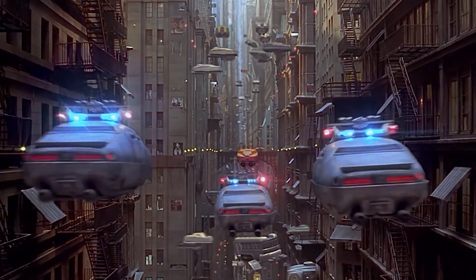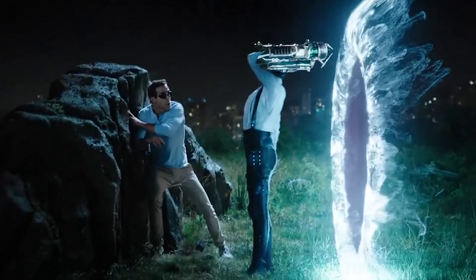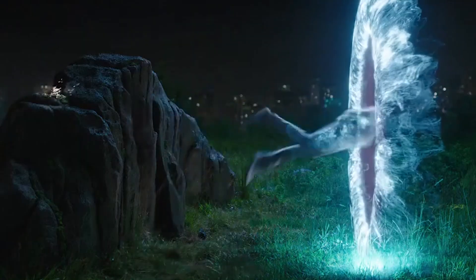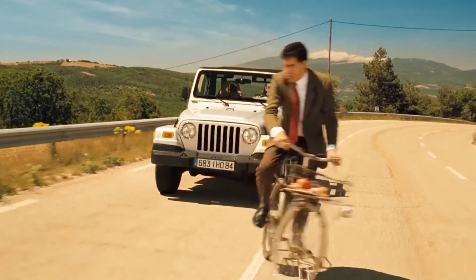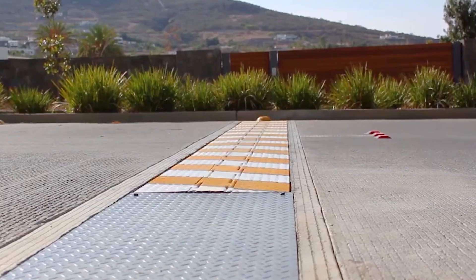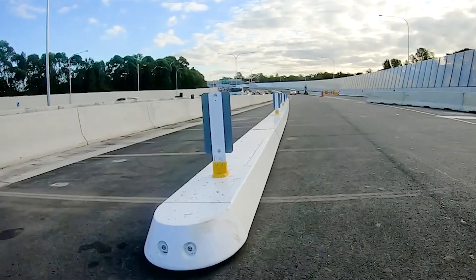Hello everyone! Unfortunately, drivers do not yet travel through the air in flying cars and pedestrians are not yet able to teleport from point A to point B. We all use roads, which is why they need to be constantly upgraded. Fortunately, people keep coming up with cool inventions. Let's take a look together at the most interesting road technologies that exist today.